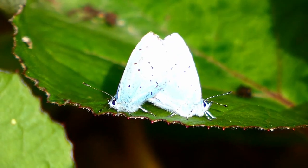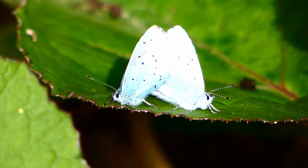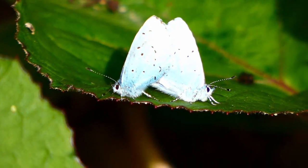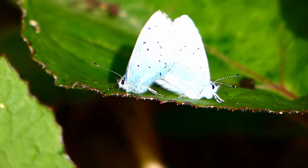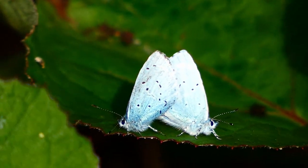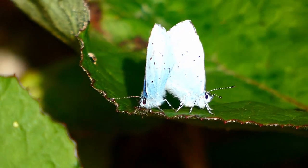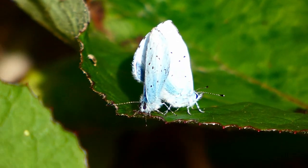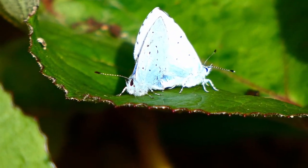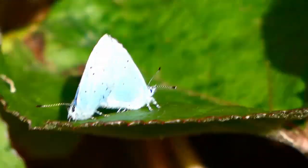The amazing thing about the holly blues mating is that it's taking so long — this has been going on for hours and they've been moving around to different places. In fact there are other holly blues coming along, investigating and then flying away. The symmetry is amazing. I think the female is the one doing the moving, the dragging.